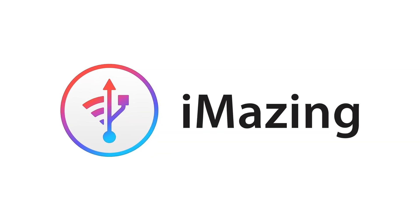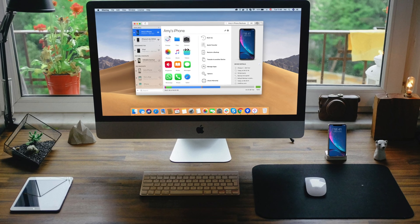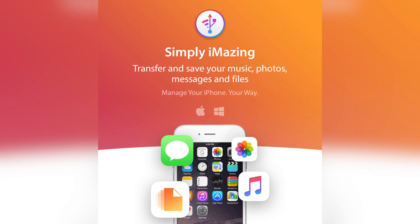Before we get started, I do want to talk about this month's channel sponsor, iMazing. Even though we're talking about Android in this video, I know a lot of you also own iPhones or any iOS device, so you're going to want to listen up. For those of you who are unfamiliar with iMazing, this app allows users to simply and safely manage their iOS device's data from their Mac or PC.